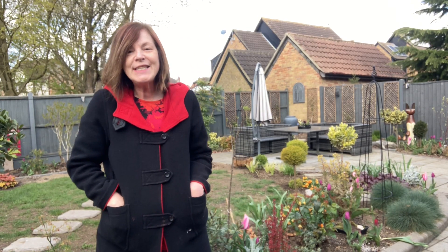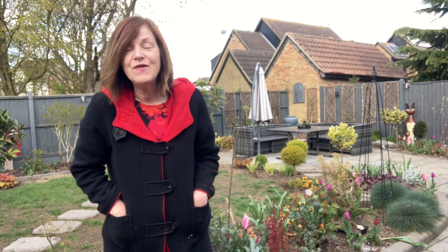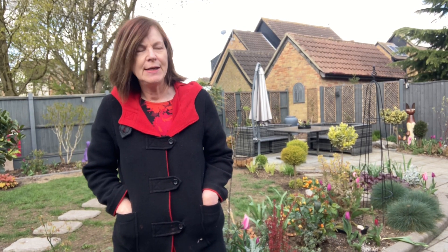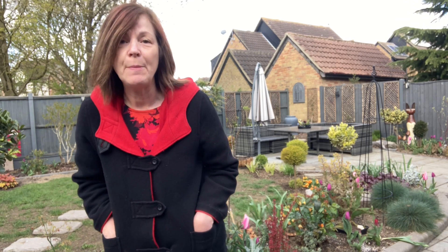Hello everyone, it's Jeanette again from Enthusiastic Gardener. It is very chilly today — it's zero degrees — so I need to get working to warm myself up.